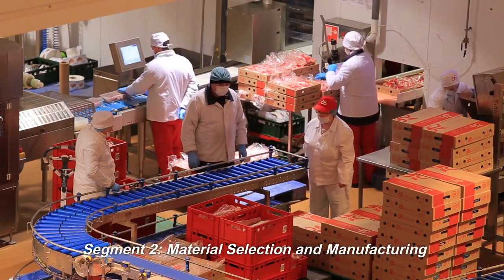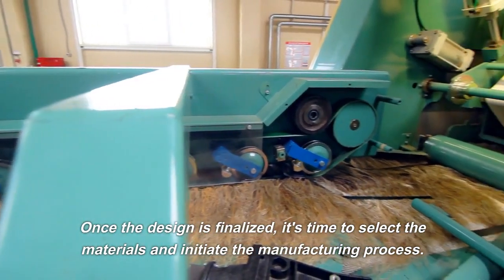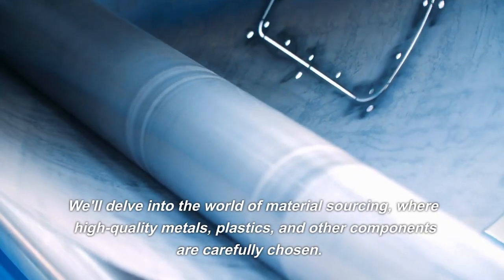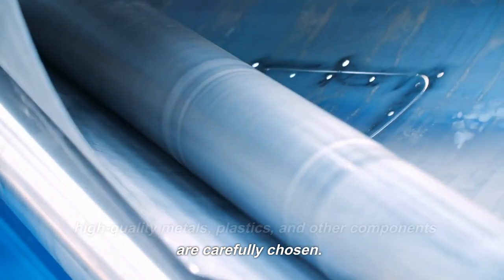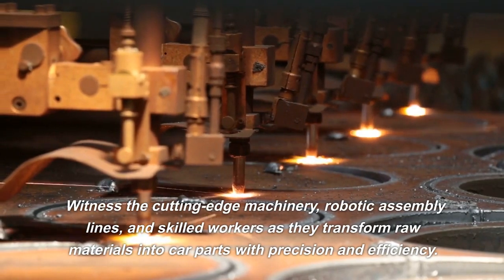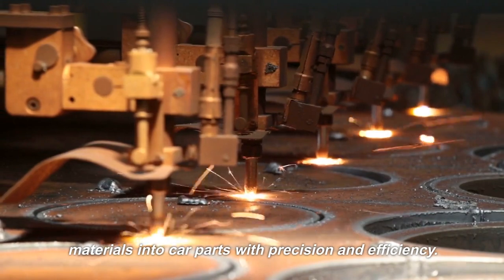Material Selection and Manufacturing. Once the design is finalized, it's time to select the materials and initiate the manufacturing process. We'll delve into the world of material sourcing, where high-quality metals, plastics, and other components are carefully chosen. Witness the cutting-edge machinery, robotic assembly lines, and skilled workers as they transform raw materials into car parts with precision and efficiency.